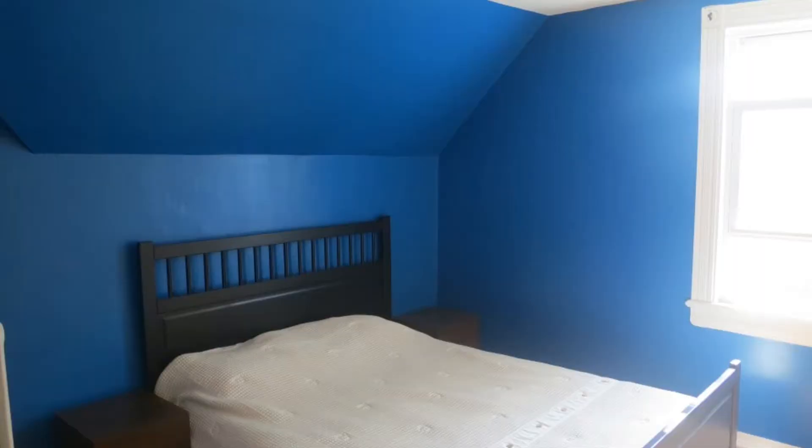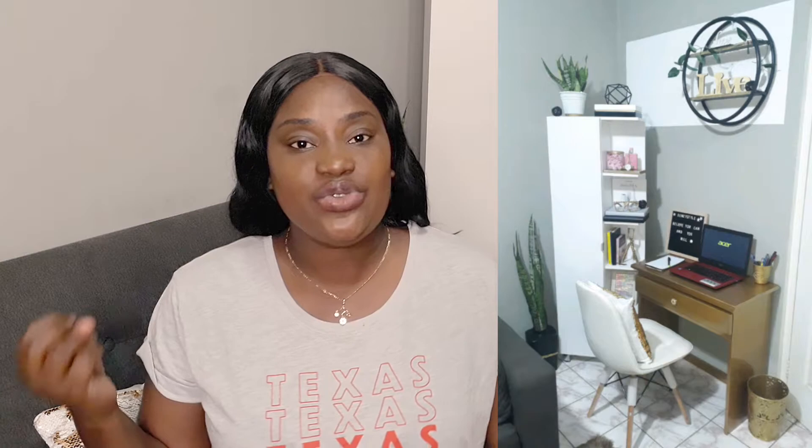The first issue we have as renters is that landlords always choose bright colors. Not all of you, but the ones that do — we are begging you. Please, when you're painting your premises, choose neutral colors. You can choose gray, white, tan, beige, or any light color that will match our decor. Worse, if we are not allowed to paint over your premises, we're kindly asking you to choose lighter colors.